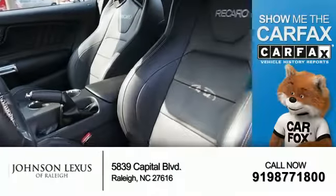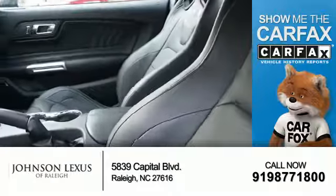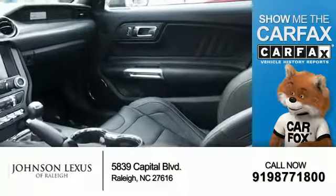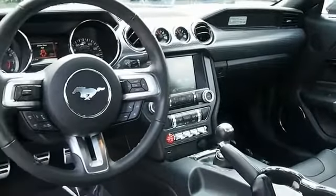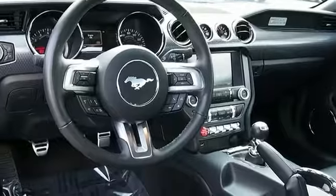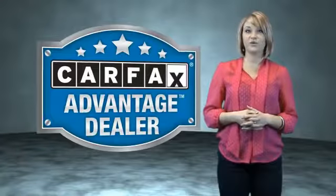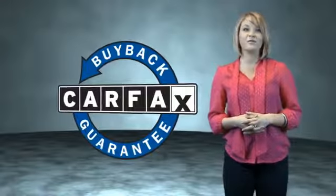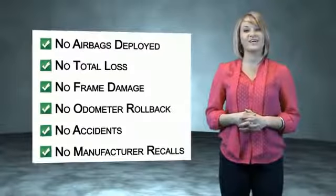Rest easy knowing this vehicle comes with a CARFAX vehicle history report from CARFAX, the most trusted provider of vehicle history information. Let us put you in the driver's seat today. Call or click to contact us. This vehicle qualifies for the CARFAX buyback guarantee. Be sure to find a complimentary copy of the CARFAX vehicle history report online or contact the dealership.